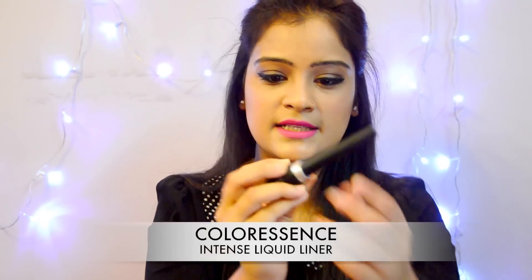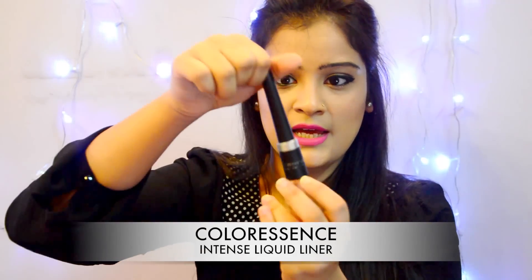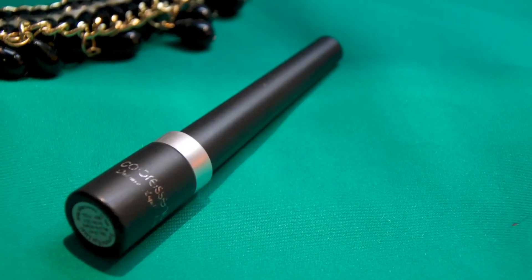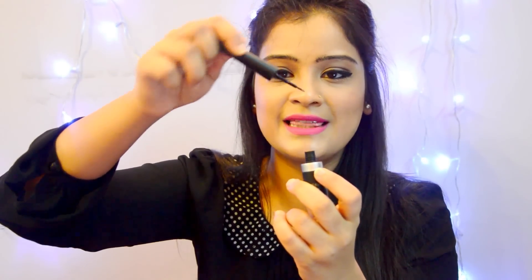Next is this Color Sense Intense Liquid Liner, retailing for 125 rupees for 9ml. The packaging is very good for the price — it has a fancy look with a very thin applicator. I like it because it doesn't apply too much thick product, which suits my preference. You don't need much time or concentration when applying it on your eyelids, and the applicator is very firm yet thin.